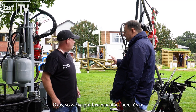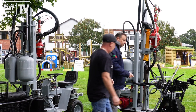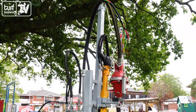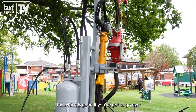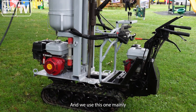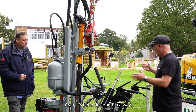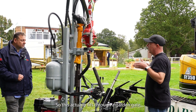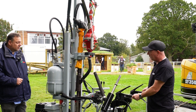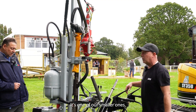So we've got two machines here — should we start with this one? This one's a tracker, it has tracks on the ground, which is good if you've got to go over hills or steps. We use this one mainly on private gardens. It's been designed so it actually fits through a garden gate, so we can drive it in there. It's quite manoeuvrable — it's one of our smaller ones.